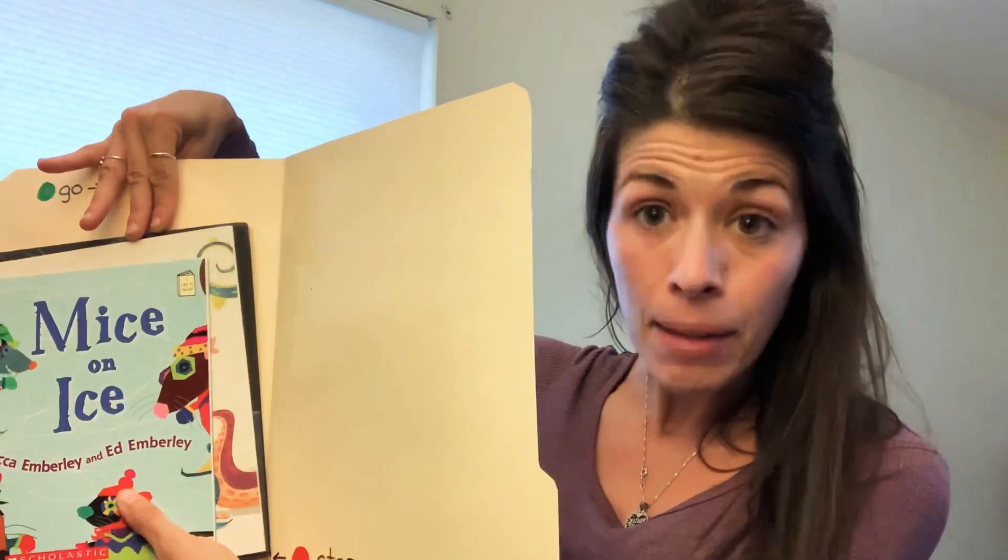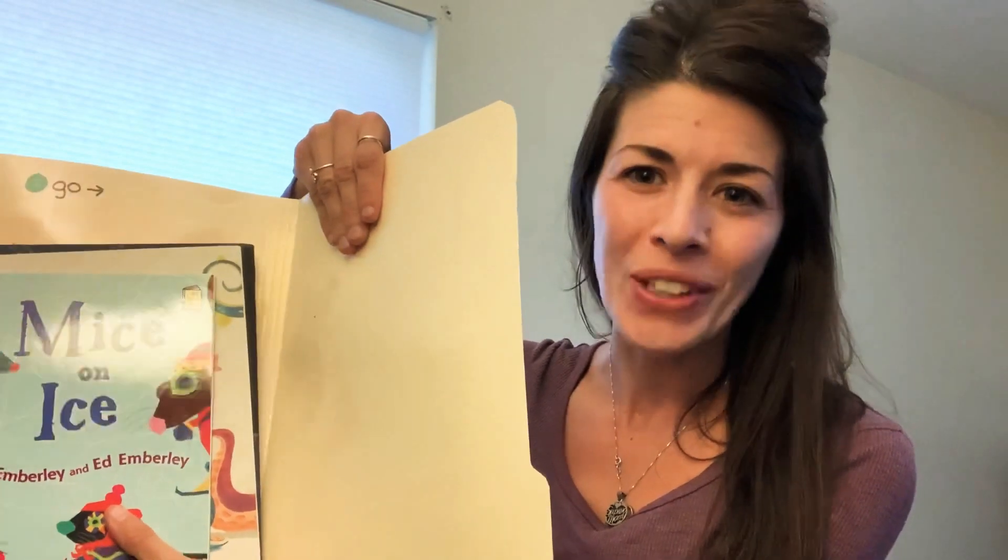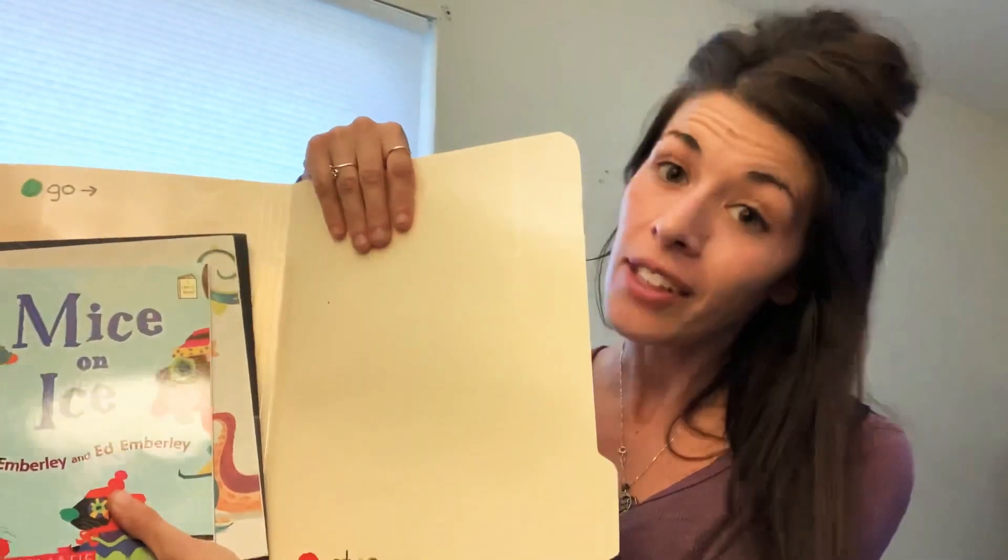I guarantee that in time, if you didn't read all of the books, you will — because you are going to become a stronger reader. Good luck, readers!